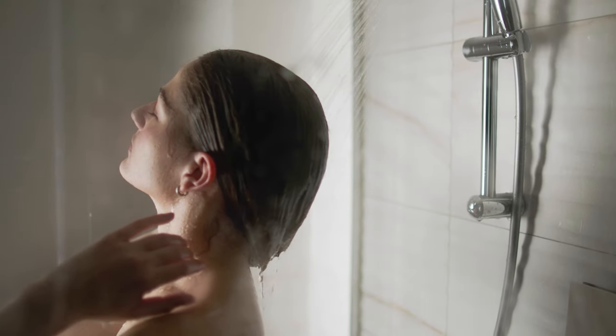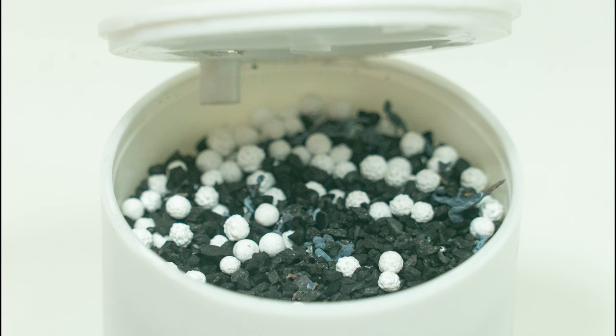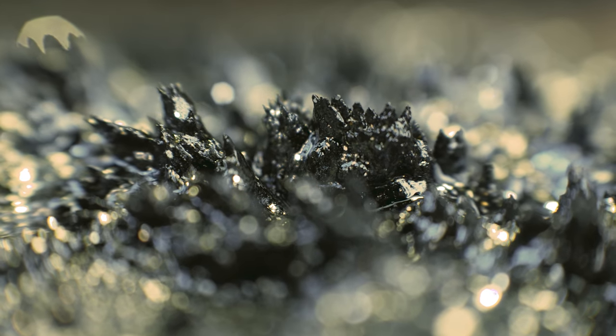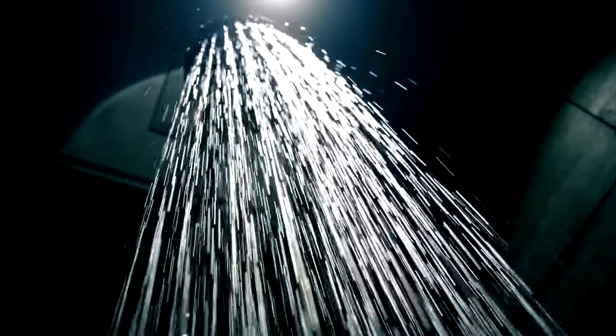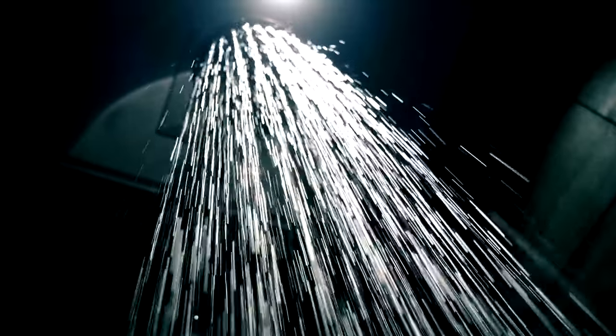The secret lies in Genesis' combined membrane filter technology. The membrane traps larger dirt and debris. Water then travels through a blend of activated carbon and milk thistle. The carbon absorbs chlorine smells and odours. The milk thistle helps soften the water, making for a richer lather. 42 flow control ports then ensure the water flows evenly so that water quality remains at a premium each and every shower.